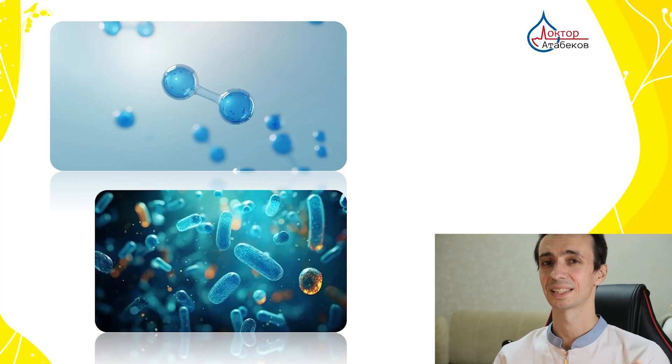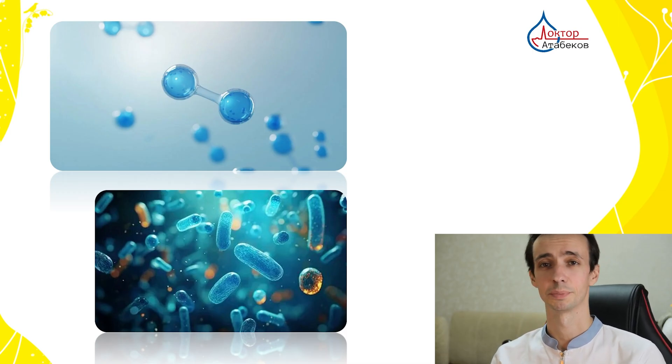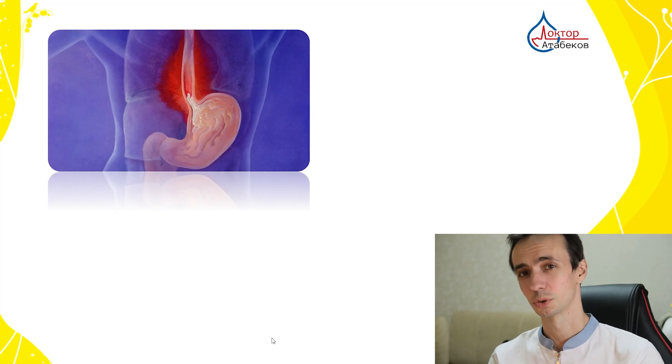Bubbles inside the blood are dangerous — you've seen doctors remove all air from a syringe to prevent air embolism. This oxygen inside the blood as gas bubbles won't give any benefit; it is gas embolism. It can travel to organs and cause infarction or stroke by blocking blood vessels. Blood carries oxygen a different way: red blood cells carry oxygen bound to hemoglobin. They don't need free bubbles of gas inside blood vessels. That is why drinking hydrogen peroxide does not help the body get more usable oxygen.